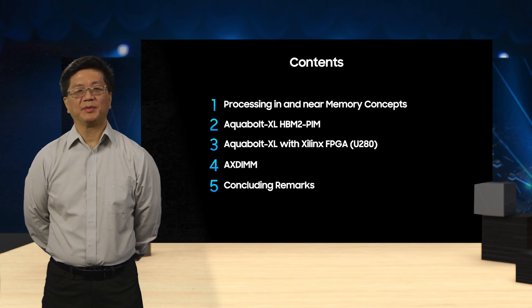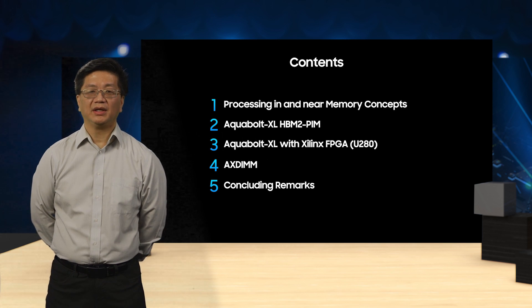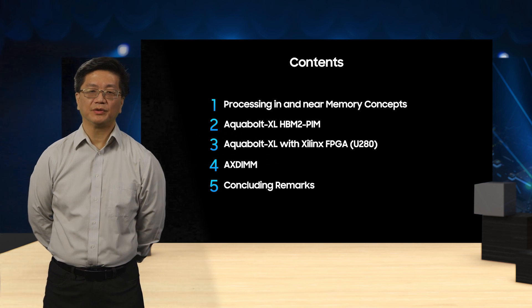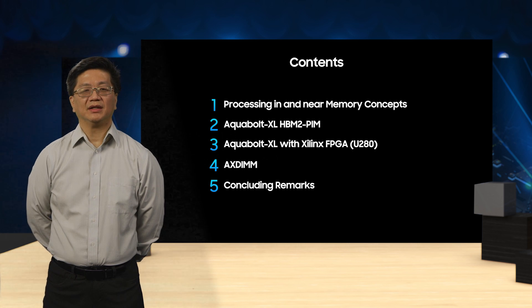In today's talk, I'll spend some time to explain the background and rationale for processing in memory and processing near-memory. Then I'll explain the architecture and implementation for Samsung's first processing in memory device, PIN for short, based on a modified HBM2 device. And I'll discuss the potential benefits and targets of the HBM PIN device.